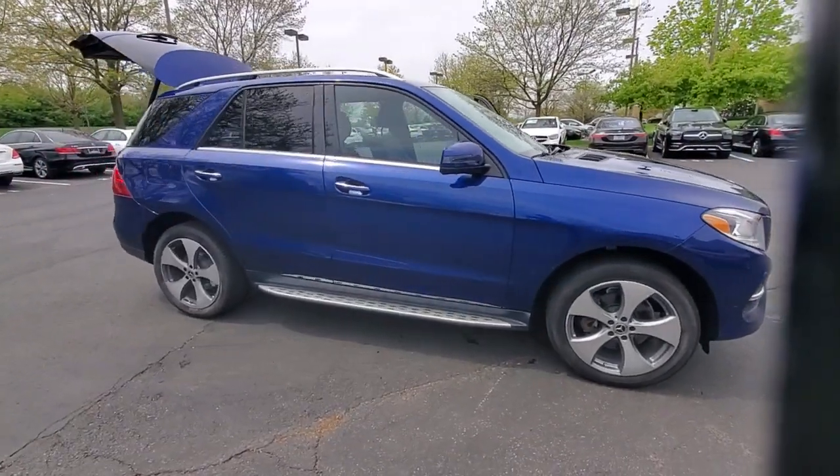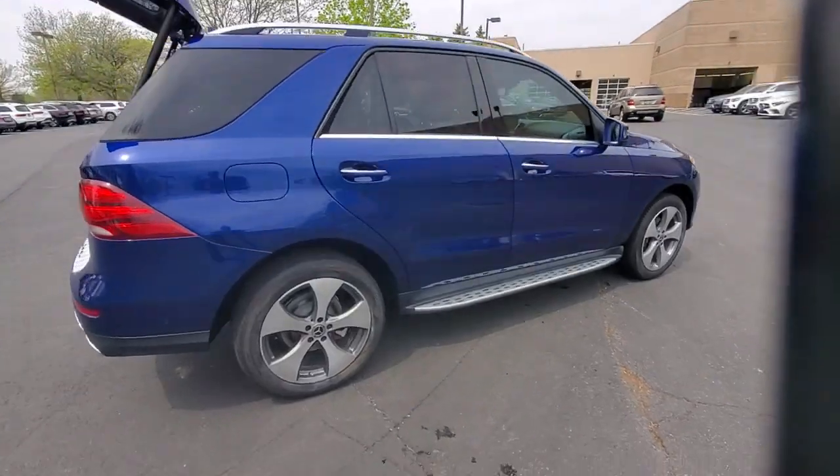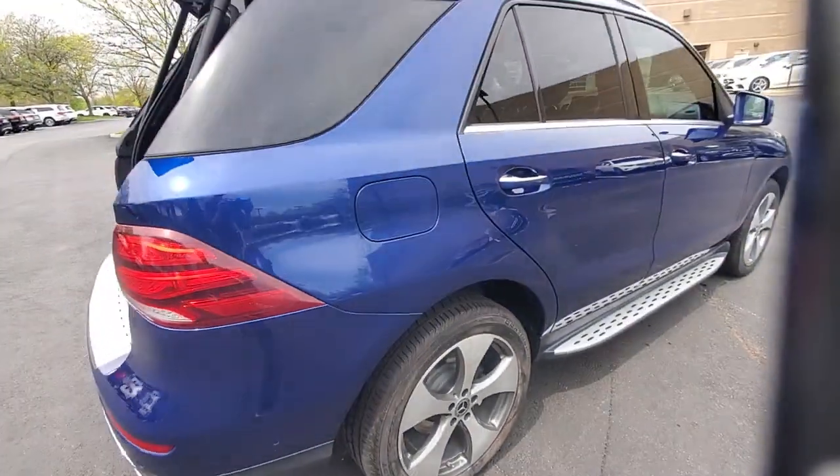Go home happy with the 2017 Mercedes-Benz GLE. This vehicle is an outstanding buy, with fewer than 70,000 miles on the odometer.